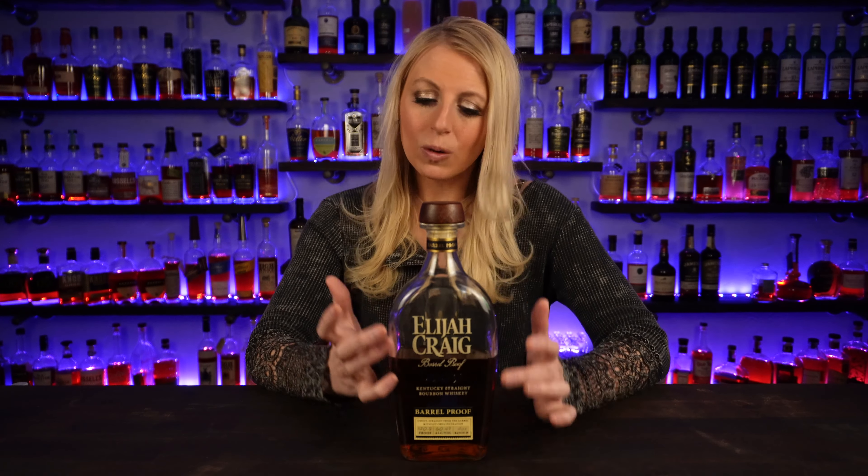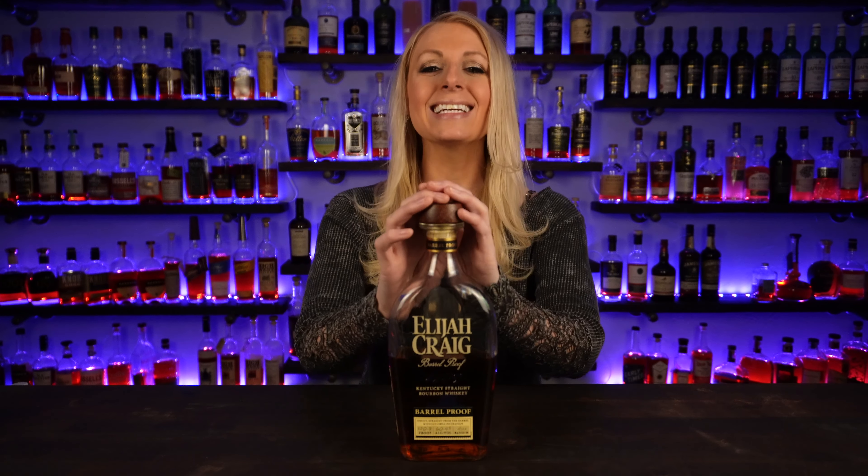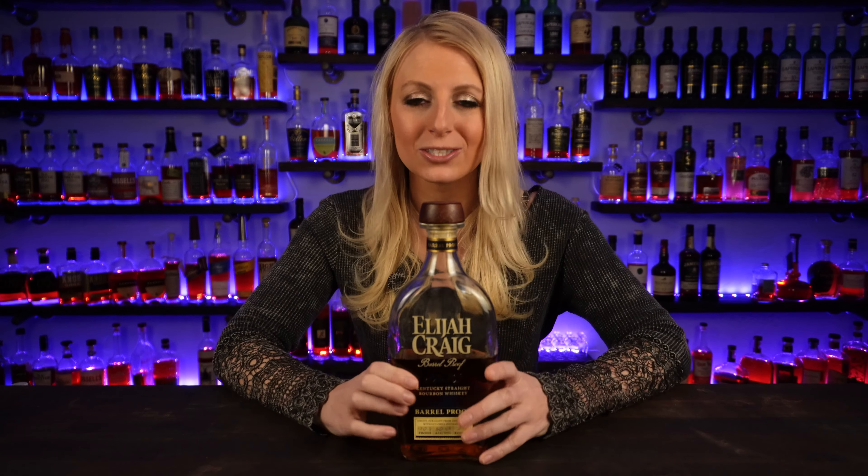Elijah Craig Barrel Proof is always good for a Friday night, whether it's wintertime or summertime — warm up with a nice pour of this. It's delicious. I love it.